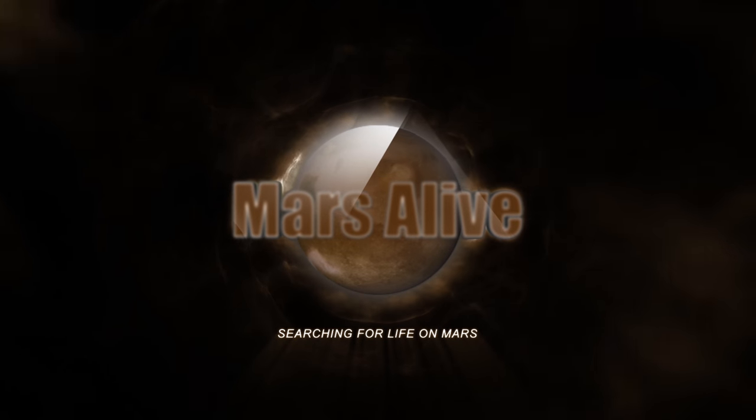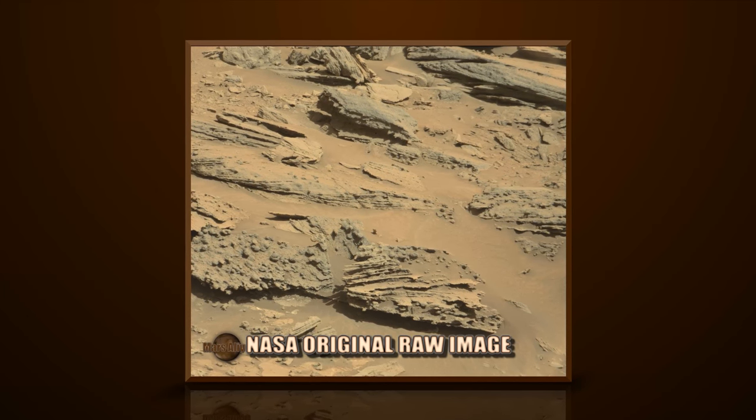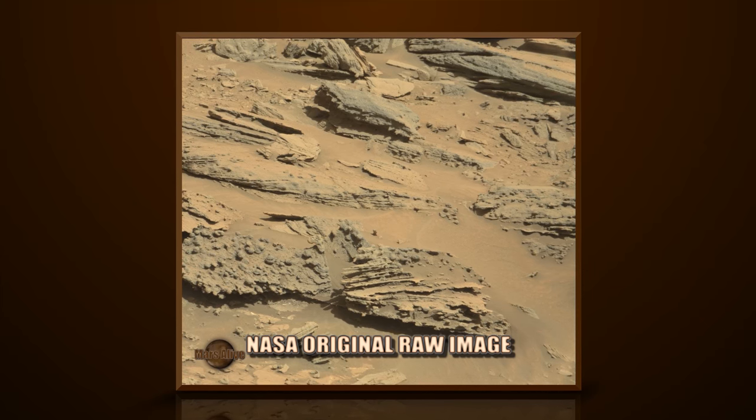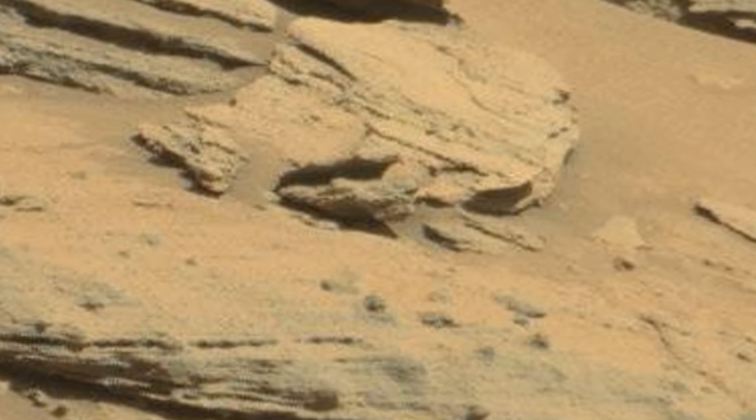Welcome to Mars Alive YouTube channel. Today we will be showing you more proof of life on Mars. Let's take a close look. This image is from Curiosity Rover's right-mast cam, Sol 1275.